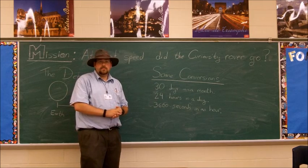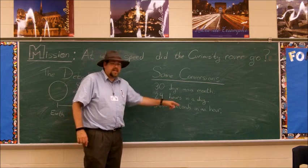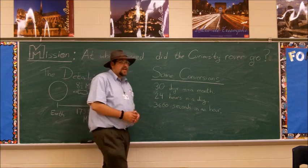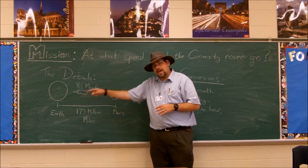24 hours in a day — pretty sure everybody knew that one. 3,600 seconds in an hour — that I'm not so sure you guys knew. But I want you to use these conversions to figure out how fast did the Curiosity rover go between Earth and Mars.